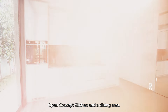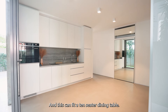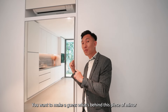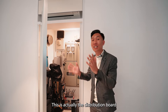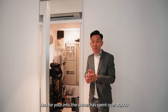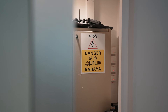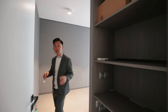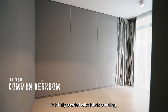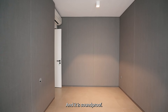We have here an open concept kitchen and a dining area, and this can fit a 10-seater dining table. What's behind this piece of mirror? This is actually the distribution board. The owner has spent over $40,000 just to get SP Power to come and enhance their power supply. Let's head over to this room — it is fully padded with fabric panelling and can be converted into your entertainment room. It is soundproof.